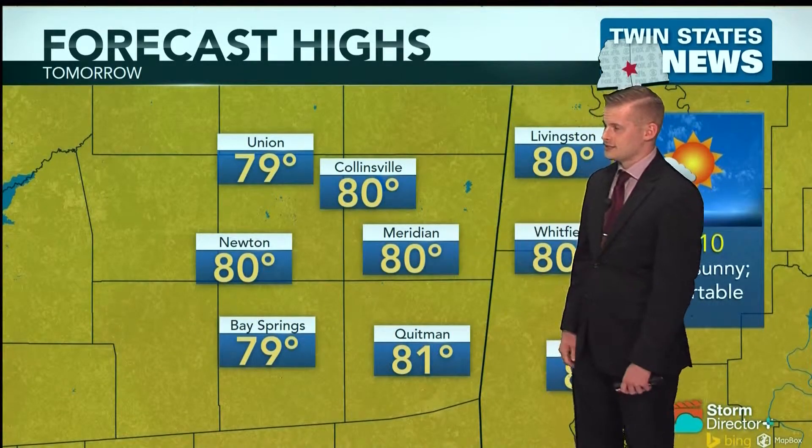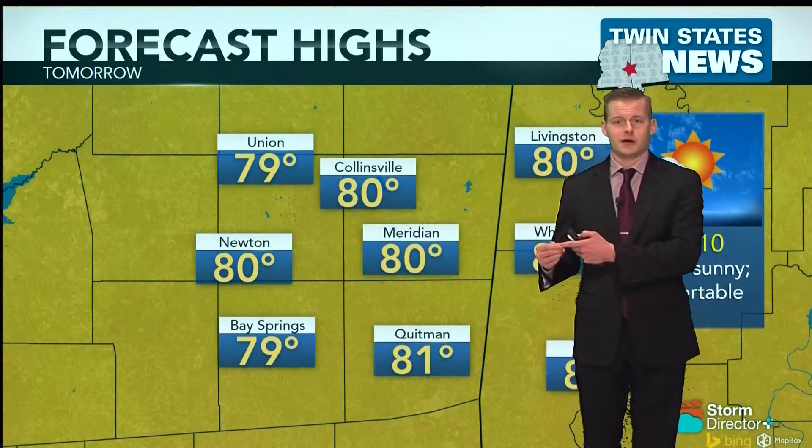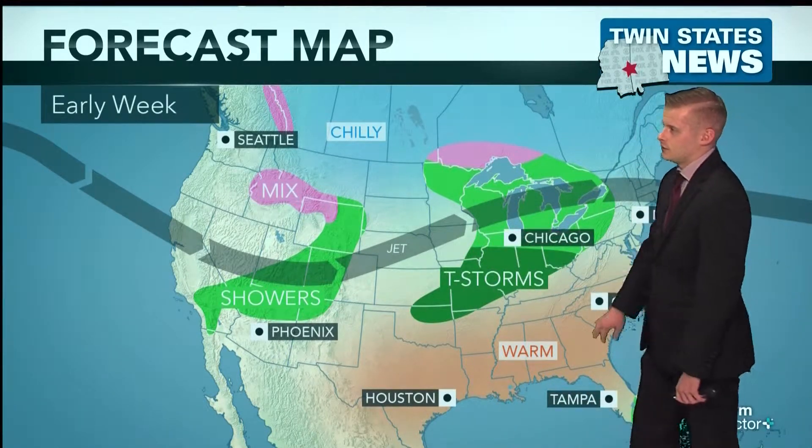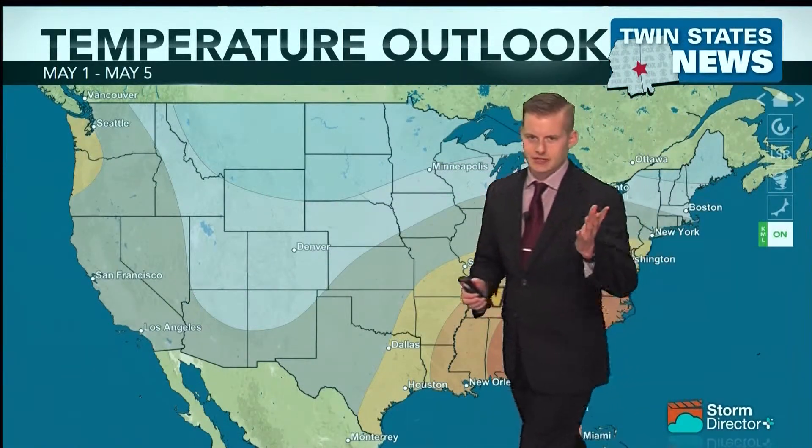We're talking near 80 degrees, and as we go throughout tomorrow into the evening hours, the winds will shift out of the southwest and really start helping warm us up. Early next week, while there'll be some showers and thunderstorms ongoing across the Midwest, we are going to stay warm. Our next chance for showers and thunderstorms potentially is going into next weekend, but that is still a ways away and right now it's a fairly slim shot. Of course things will change.